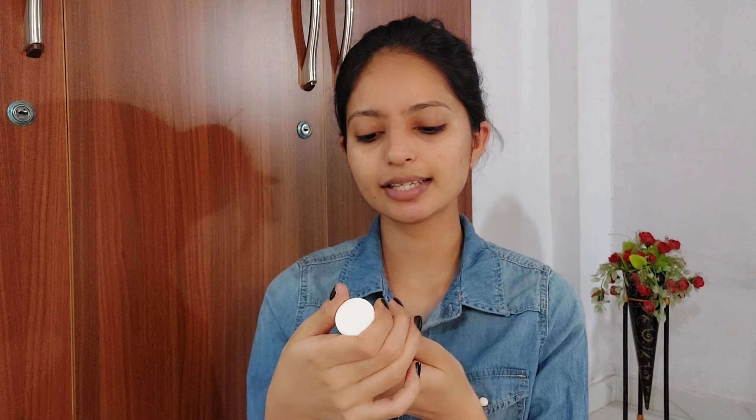I am adding a little blush on my chin as well. I am also using this highlighter from Maybelline Master Chrome — the shade is Molten Gold. Let's apply this. Last is lipstick — I am using this Maybelline Sensational matte liquid lipstick in a nude color, shade number 21.